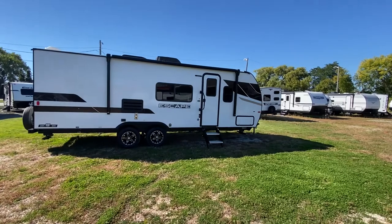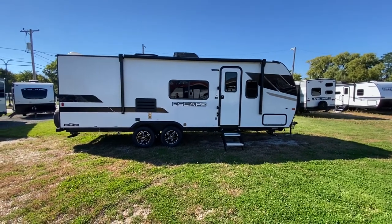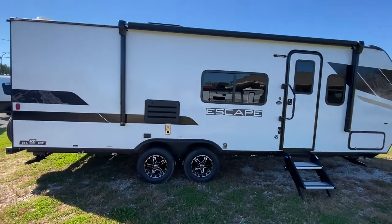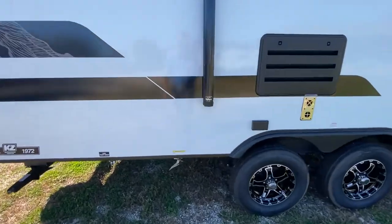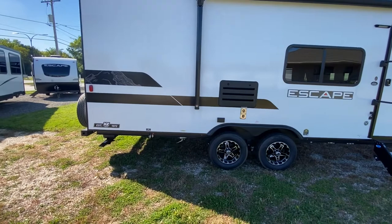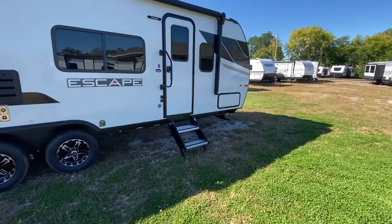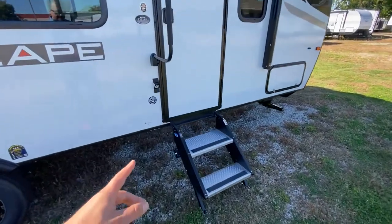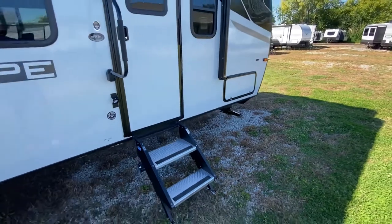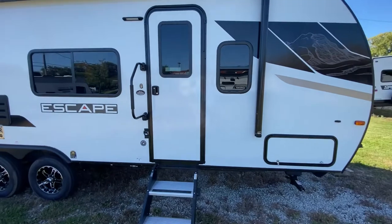For the first-time buyer or the experienced tower who just doesn't want to tow something gigantic, this is going to be a wonderful experience. On the outside you've got a nice power awning, an LED porch light, outlets, and a propane hookup — so you can hook a grill or portable fire pit right into the main gas line without carrying an extra tank. You've got four corner stabilizer jacks you can zip down with a power drill, solid aluminum step treads with a double-width first step, and a big grab handle making it easy to get in and out.